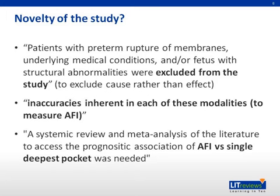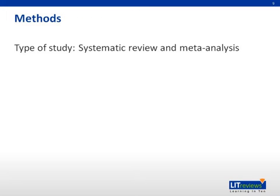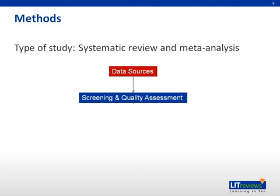The novelty of this study is that it excluded certain conditions like preterm rupture of membranes, underlying medical conditions, or fetal structural abnormalities, as these are likely causes of oligohydramnios rather than effects. They also note inaccuracies inherent in these modalities and the need for a comparison between AFI versus single deepest pocket. The study type is a systematic review and meta-analysis, where data sources are gathered, screened for quality, and then combined for analysis.